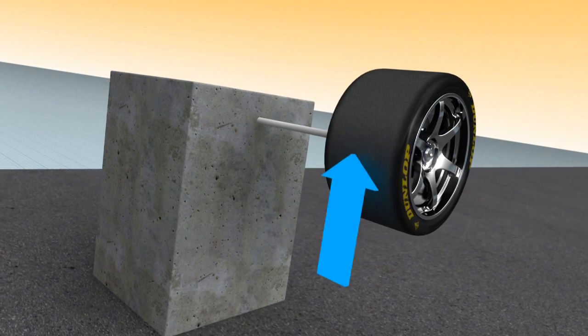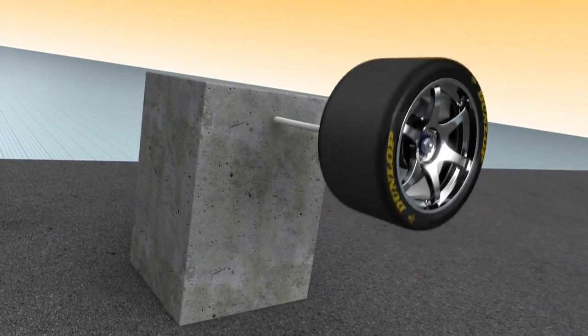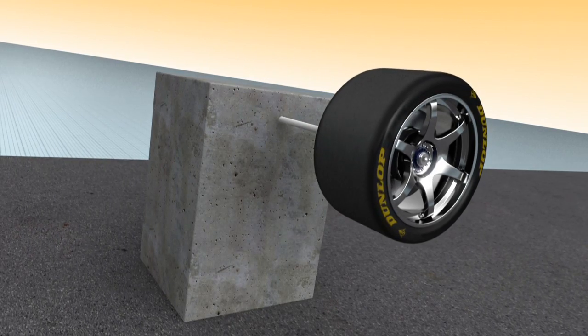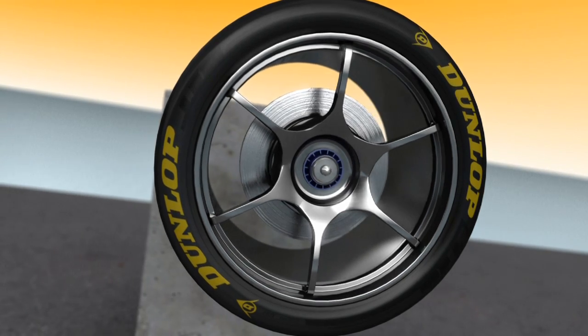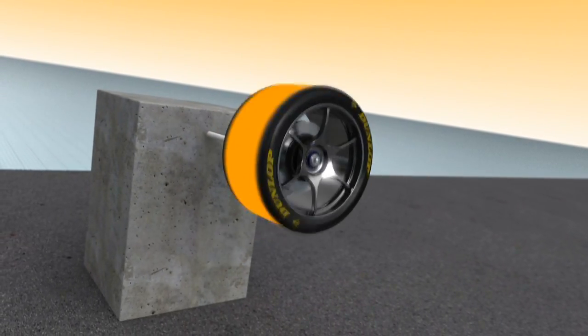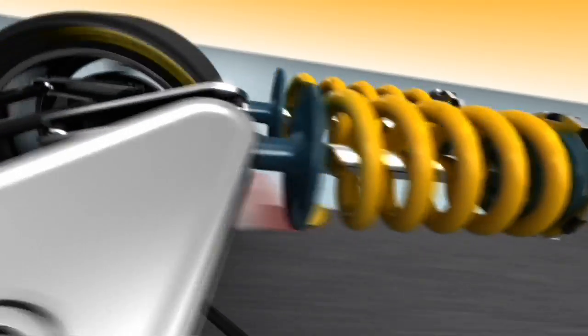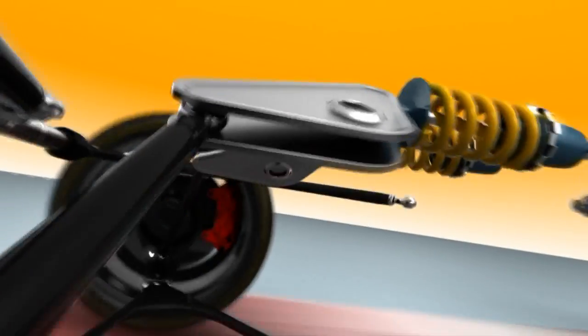A heavy tyre that speeds up and thus absorbs energy needs a very long time to disperse it again, so for quite a while it's unstable. Given the same forces and suspension, a lighter wheel becomes stable faster, with clear benefits for performance. Where fewer forces are at work, finer tuning can be made. Unsprung masses causing unseen effects — with a visible influence on victory or defeat.